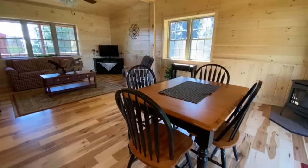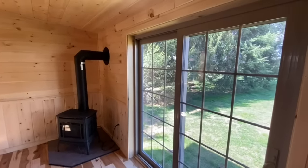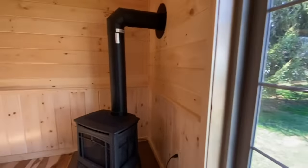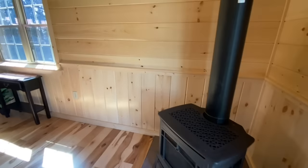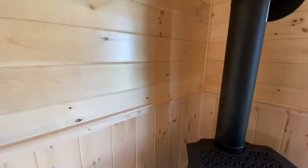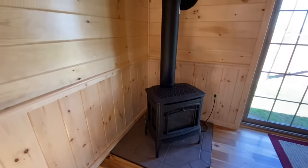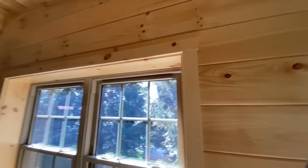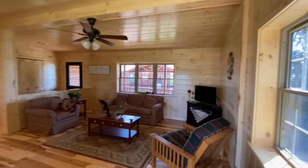All right, so that's the kitchen — let me know what you think. And then your little dining space right next to these very nice sliding glass doors. Then your gas heating stove — very nice.